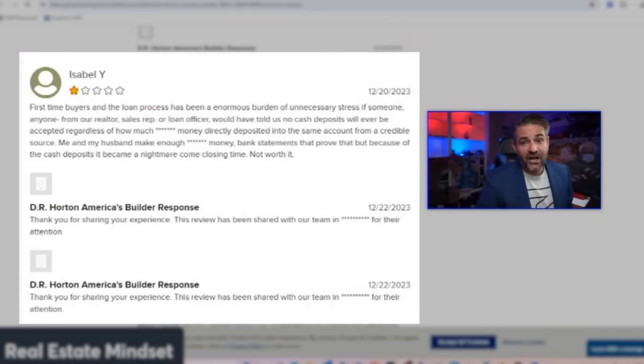This is the biggest financial transaction of most people's lives — most of us can't afford to make the wrong decision. When I see reviews like this, it makes me want to take a step back and ask whether buying a new house is worth it given all the potential issues. If you've recently purchased a DR Horton home, comment below and share your experience — good or bad. We need more houses in the U.S., but not at the cost of cutting corners and giving someone a lemon. Good luck out there.